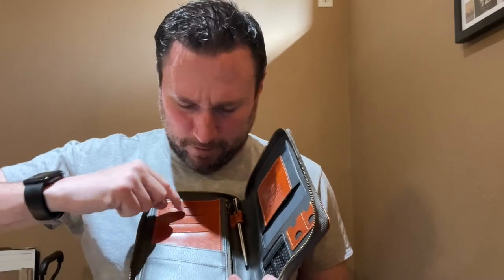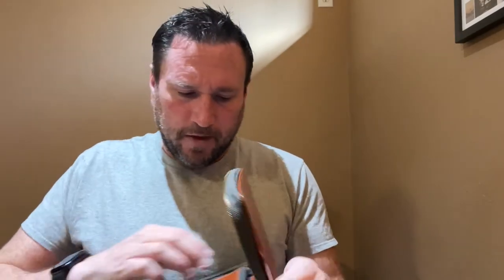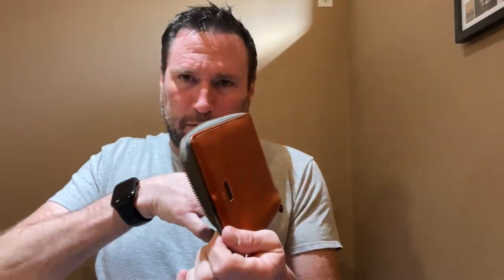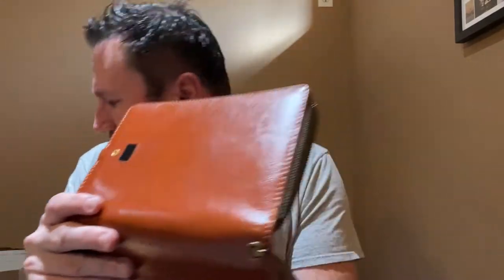Opening it up on the inside, it's so beautiful. There's a pocket right here where the passport can go, then boarding passes, and a place for travel cards — like loyalty cards. Then there's another pocket where you can put receipts or anything while you're traveling, and a zipper pocket as well — so there's a regular pocket and a zipper pocket.